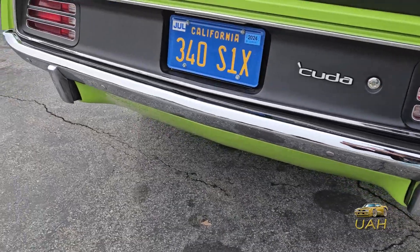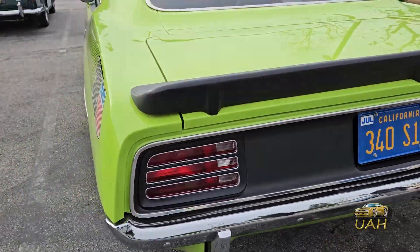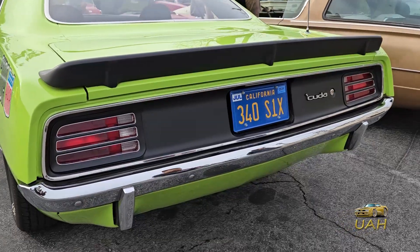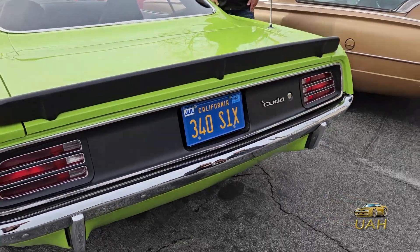Today, the 1970 Plymouth Cuda AAR stands as a revered symbol of automotive history, cherished by enthusiasts and collectors around the globe.